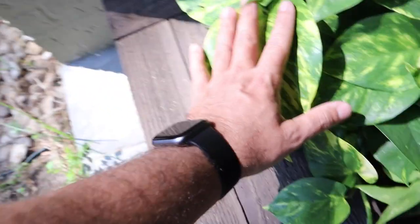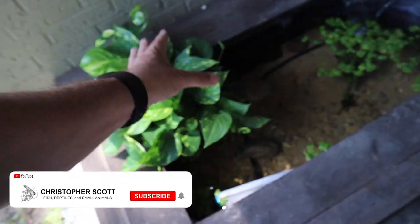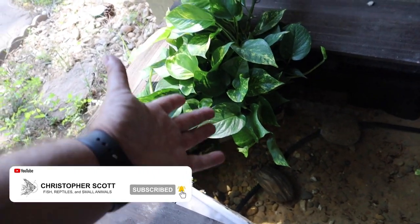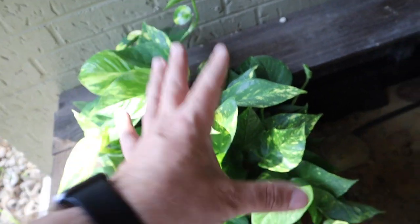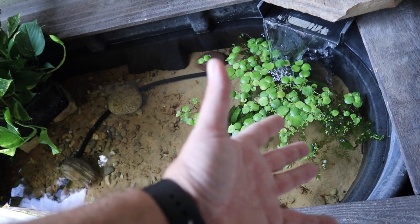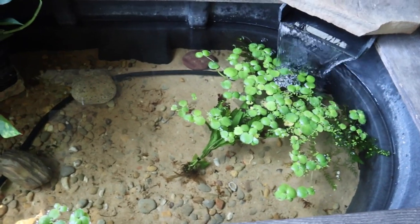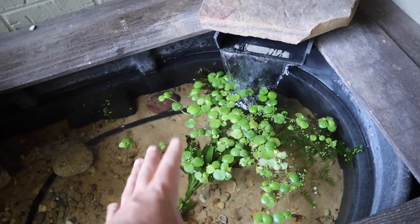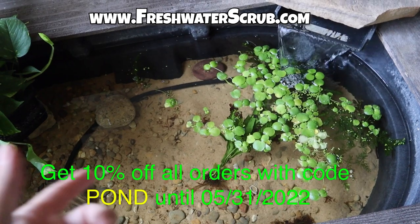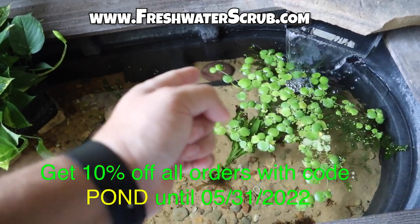I've done this many times, and look at the size of the leaves on this thing. These pothos grow great with their root system submerged in water. If you take a look here, this right here is complete new growth — new growth here, new growth there, new growth up there. This thing is doing really, really well. Looking down in the water section, we have a bunch of Amazon frog bit, some java fern, duckweed, and a bunch of hornwort in here as well, all of which is for sale at freshwaterscrub.com. Use the code POND for 10% off your order through the last day of May 2022.